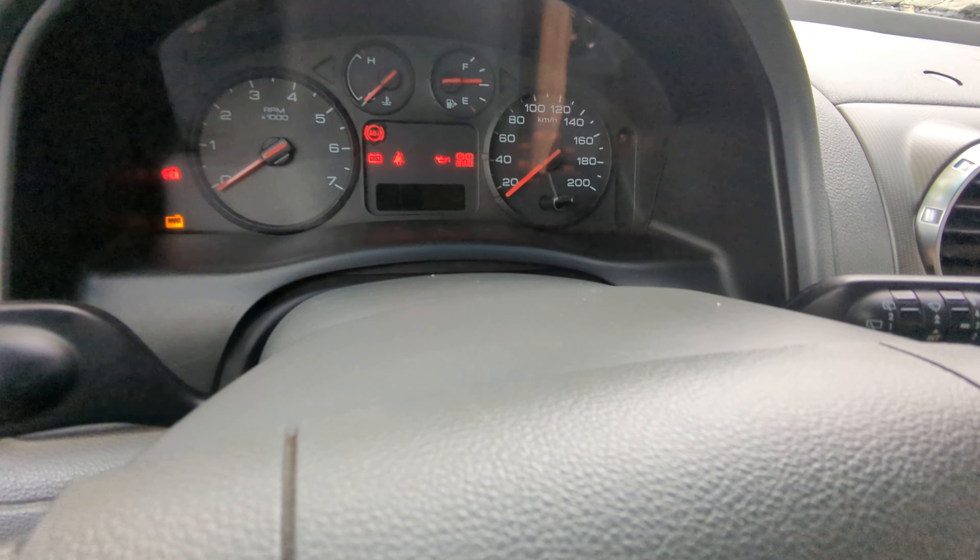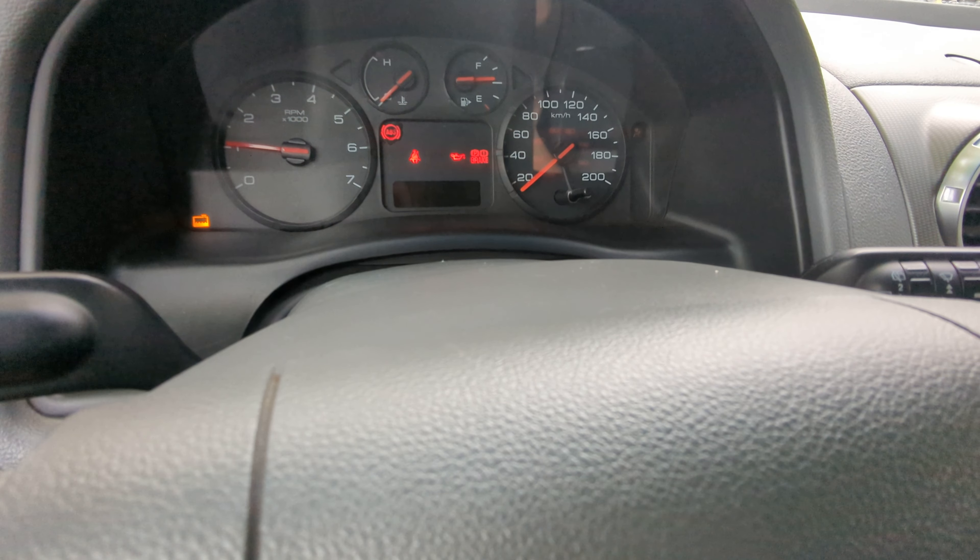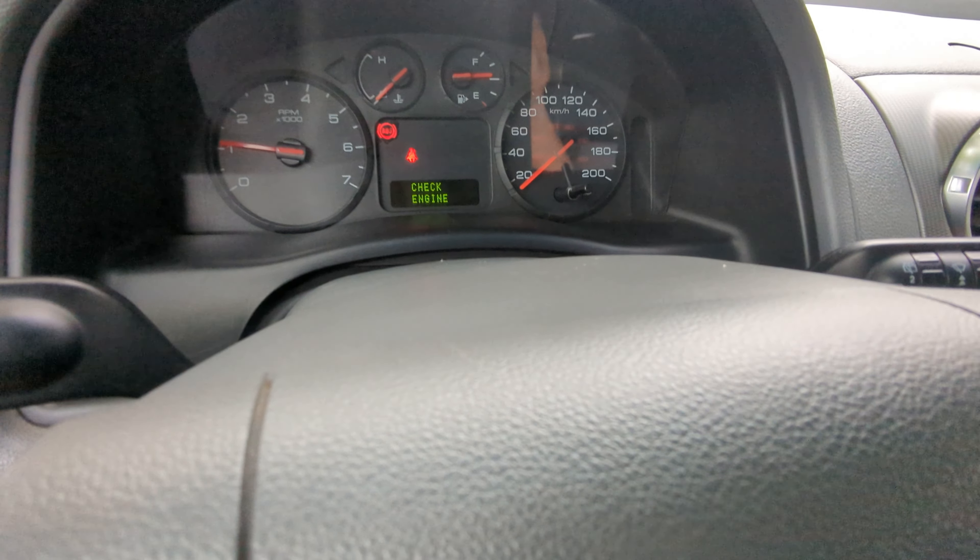Please start this time. Starts right up! That's why I love this car.